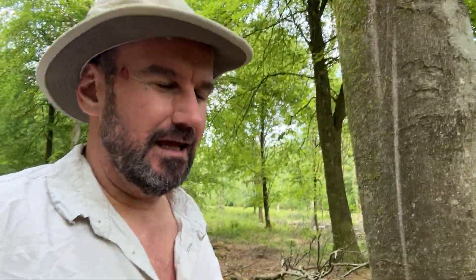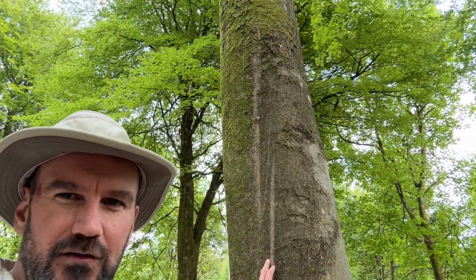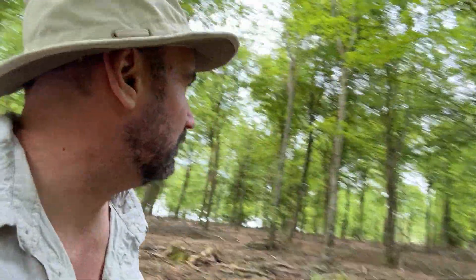Sometimes when we're looking at the bark of trees in woodland we'll come across slightly mysterious vertical lines. They take lots and lots of different forms. These are quite light, almost like scratches going all the way up one side of the tree, and I saw some others.